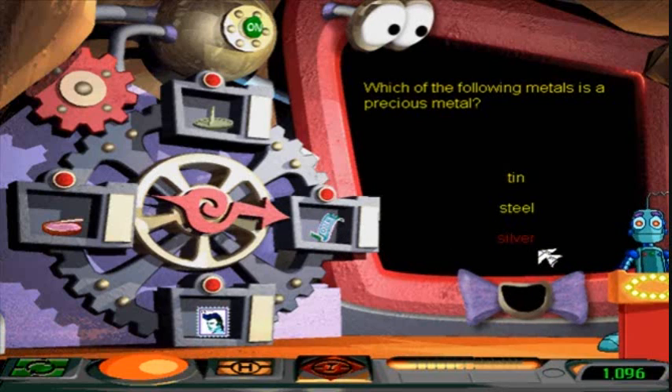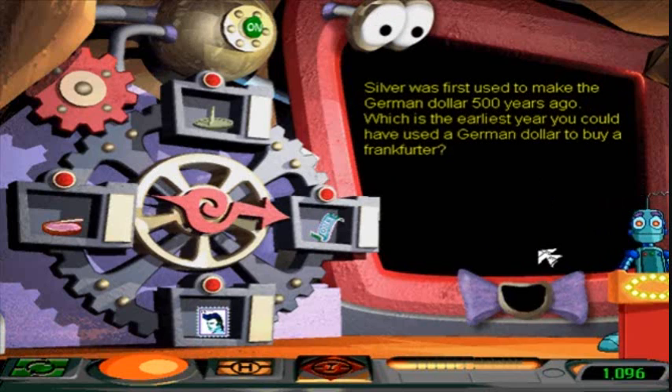That's right! Silver is a valuable precious metal that is often used for making coins. What year was silver invented? Silver was first used to make the dollar 500 years ago.